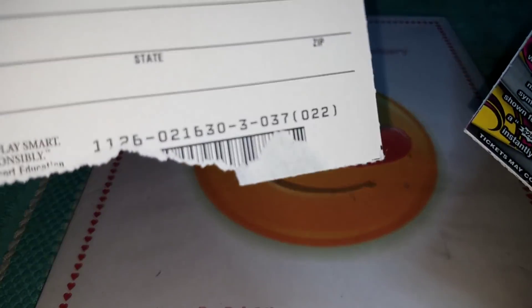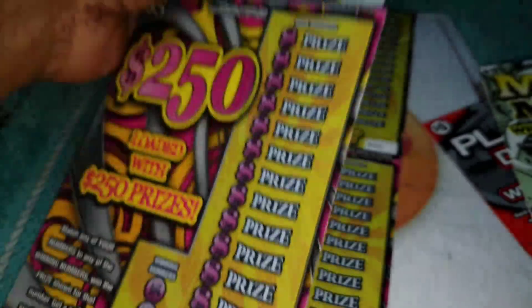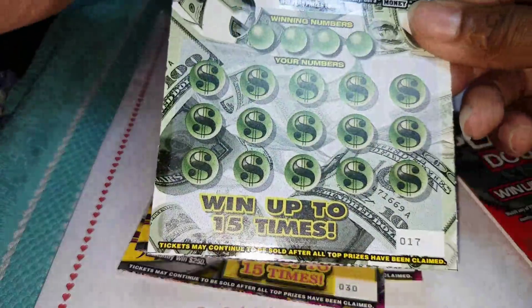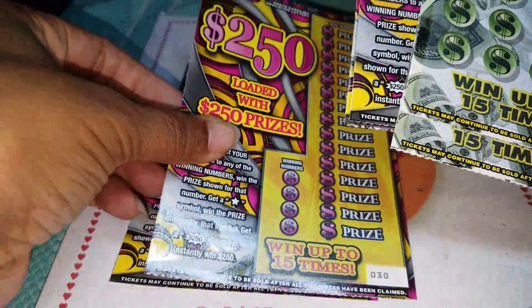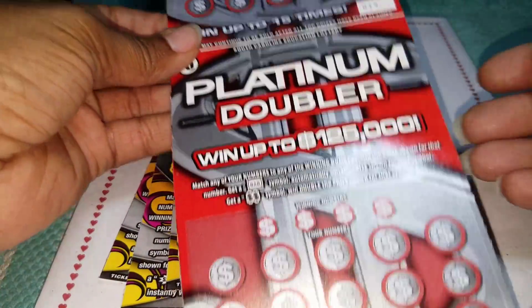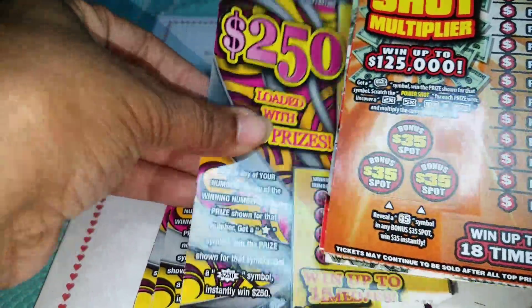I got two of these back to back from book number 021630 and two of these from book 021631 — back-to-back books. That's $10 and $20 right there. I also have two tickets, numbers 16 and 17, from book 037404 — that's $30 worth. And two Power Shots tickets, numbers 19 and 20, from book 030181. Total: $45 in tickets.